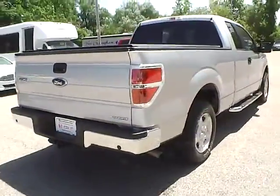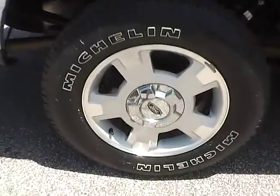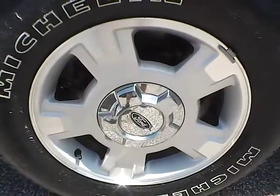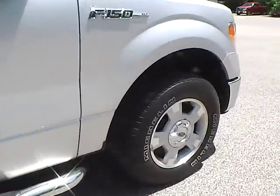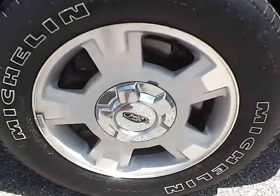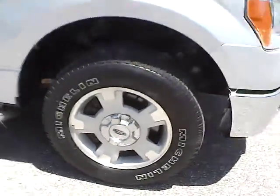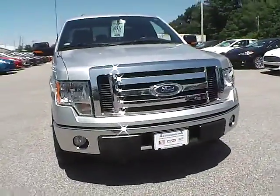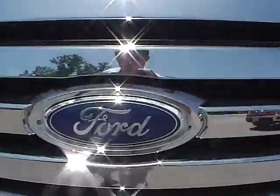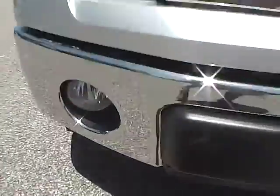As for this side of the vehicle, no curb rashes or scratches on the rear wheel, no dents or dings along the side, and no curb rashes or scratches on the front wheel. Up front we have the Ford badge right in the center, and we have fog lights.